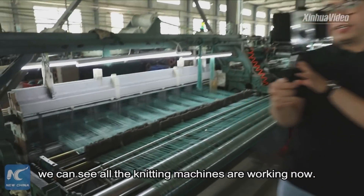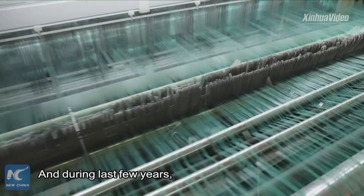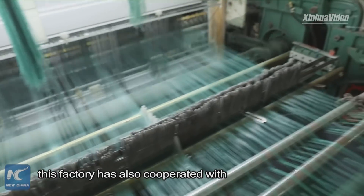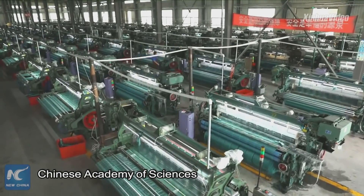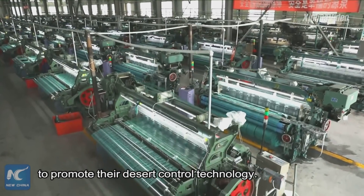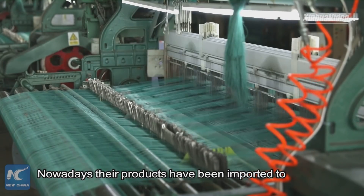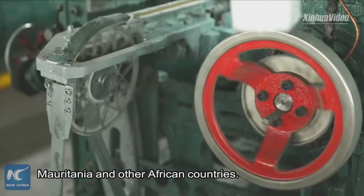During the last few years, this factory has also cooperated with China's Academy of Sciences to promote the desert control technology. Nowadays, the product has been exported to Mauritania and other African countries.